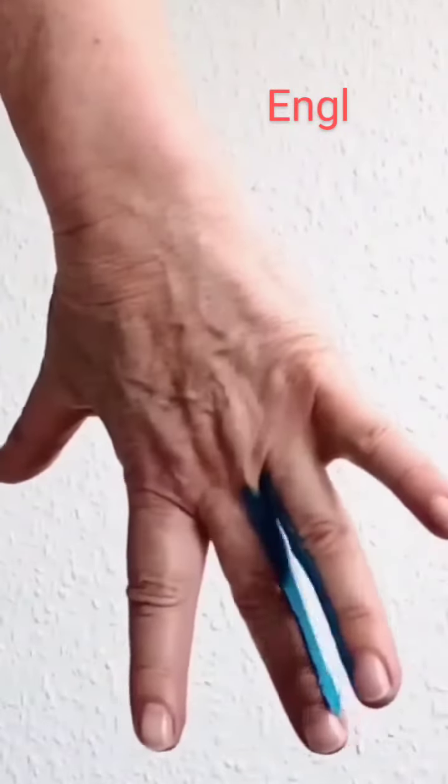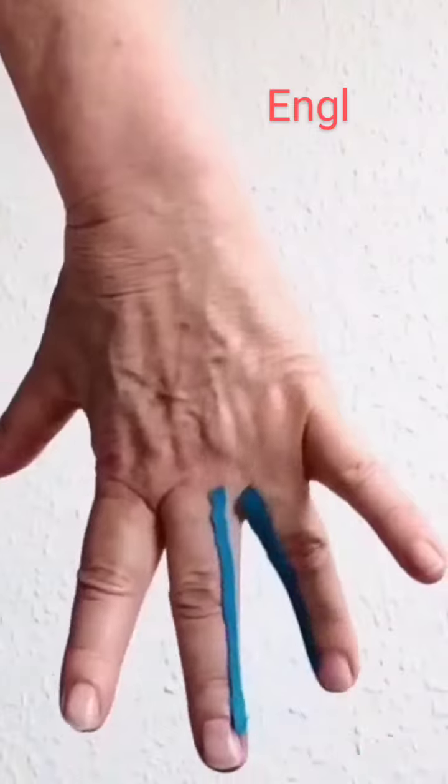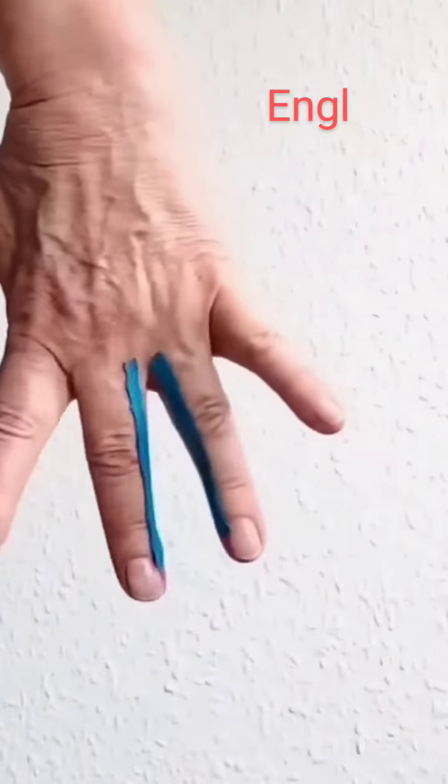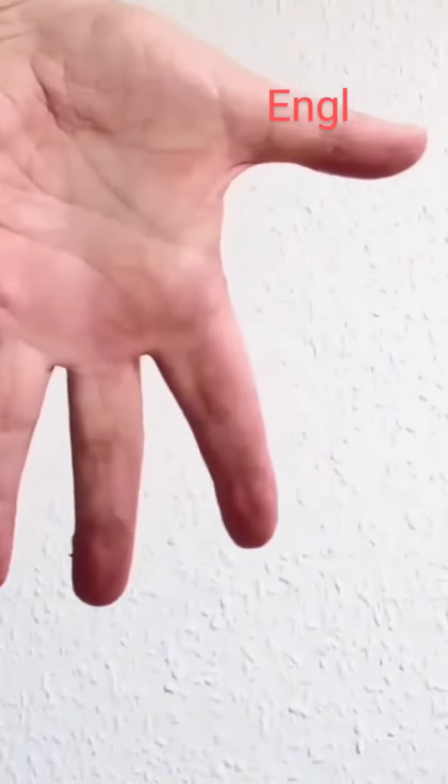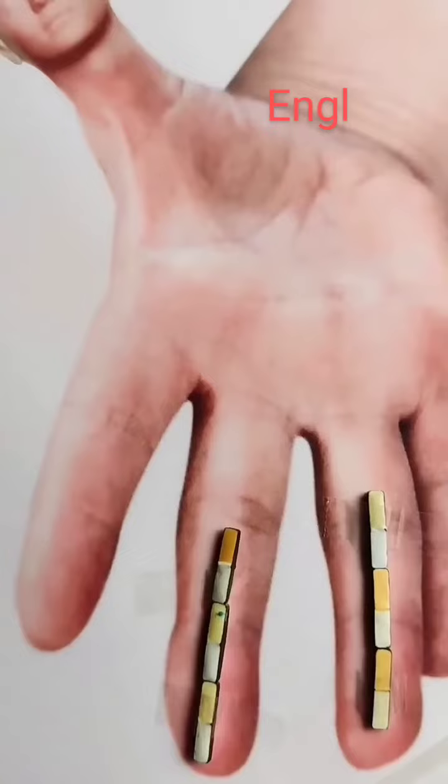Varicose veins in the lower extremities are caused by impaired blood flow and weakness of the valves, which causes blood to flow not to the heart, but to the legs. Here are the possibilities of treatment with the method of Sujok therapy.